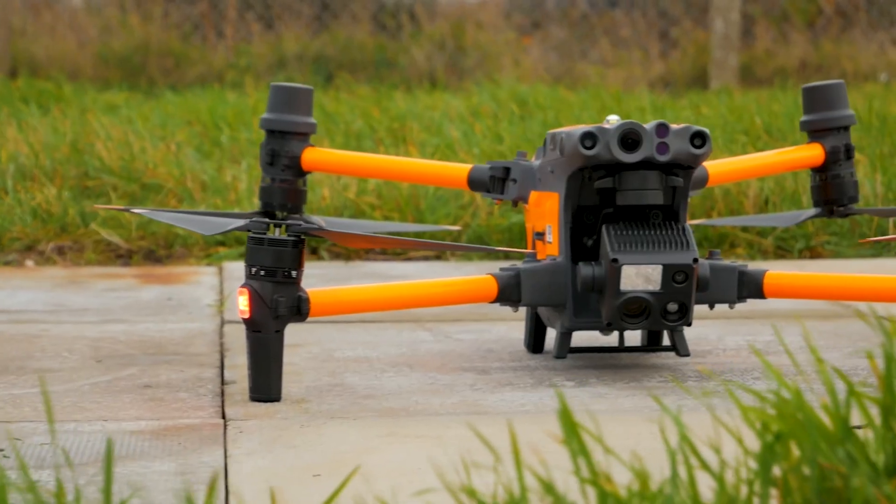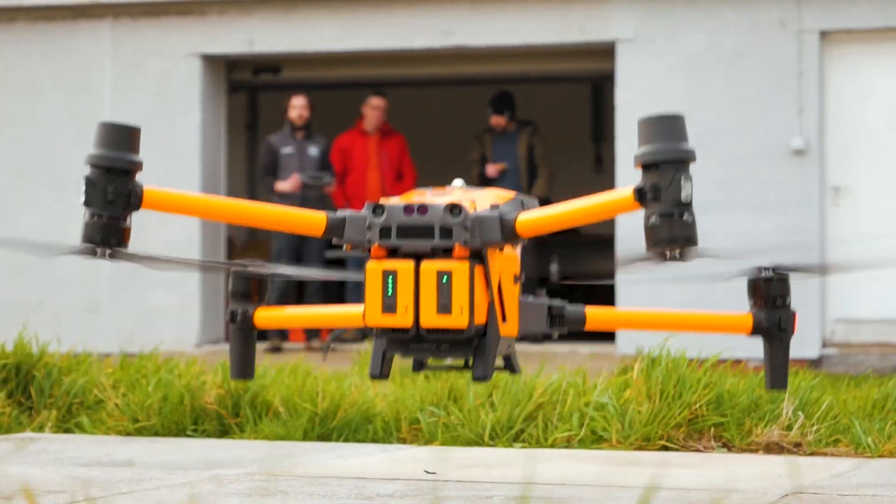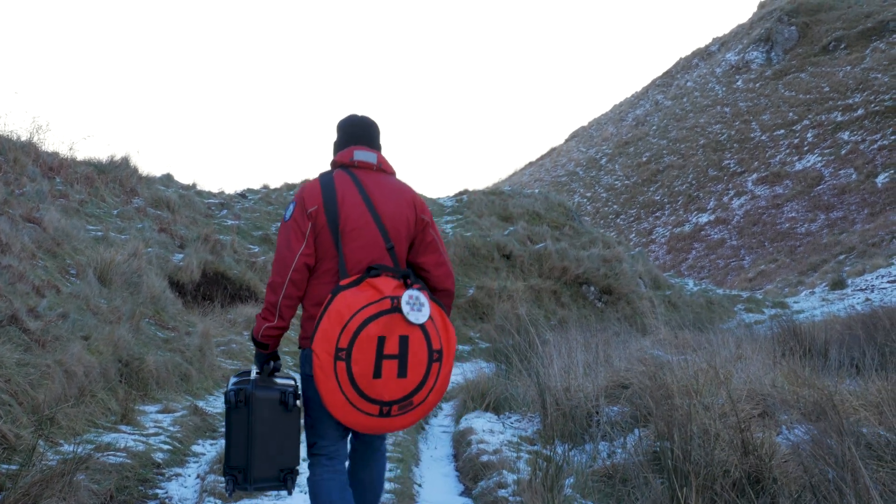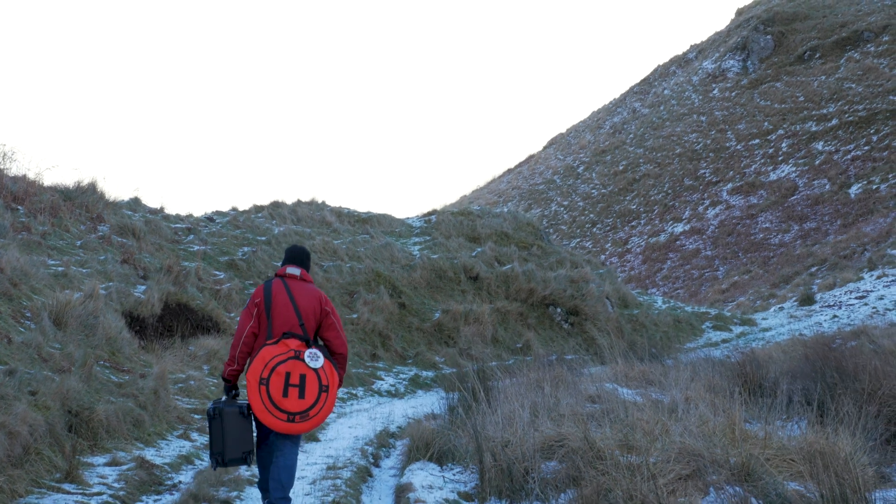What would you like to see changed with future models of drones designed for first responders, or what holds back the M30T at the moment? We've only had it a short time, so we're still getting used to it. The biggest drawback is that it's quite heavy and bulky, and we haven't come up with a solution for making it more portable on the hill. It's good if you can drive to a location and walk a short distance, but if you were taking it up onto the ridge of a Munro, there's nothing on the market to package it properly, keep it safe, and allow you to carry your personal rescue equipment at the same time. A purpose-built rucksack specifically for the mountain rescue environment would be great.